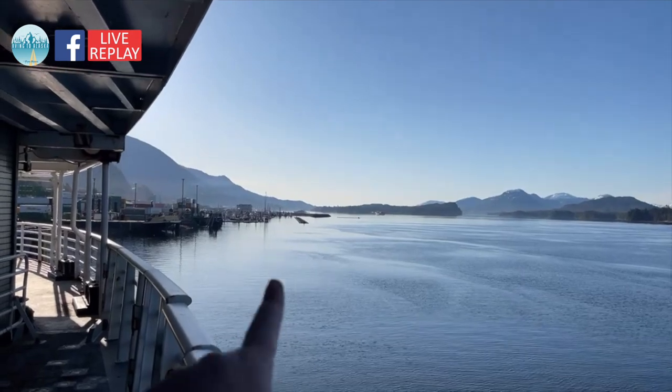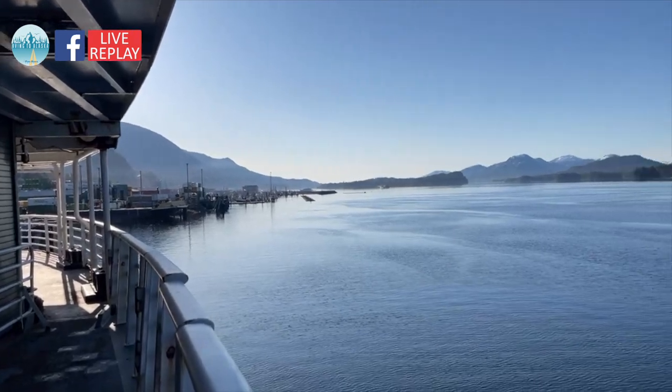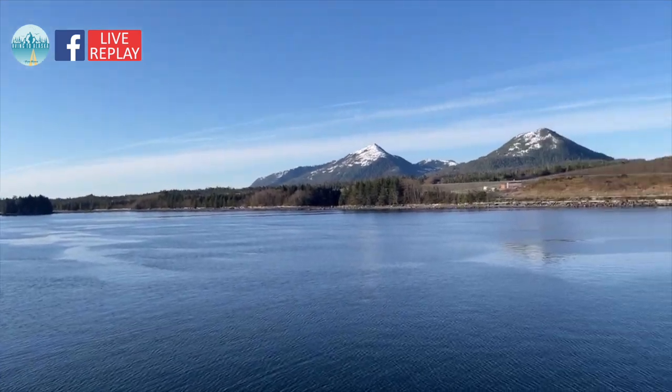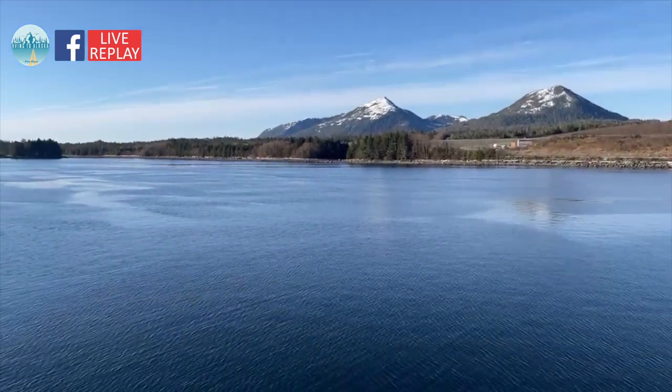Downtown is quite that way; we're on the industrial side of town. This is what it's looked like for the past three days in the very south end of southeast Alaska. It's going to get even more beautiful — pretty amazing.